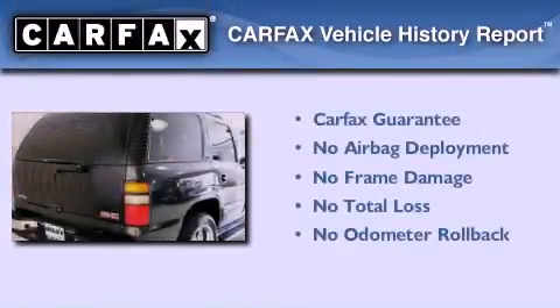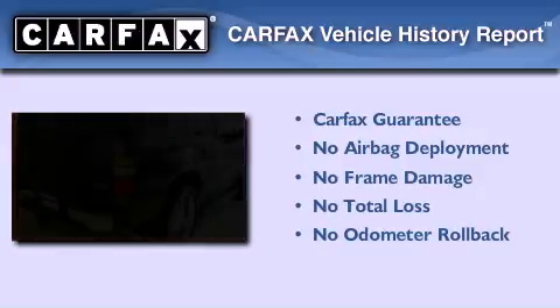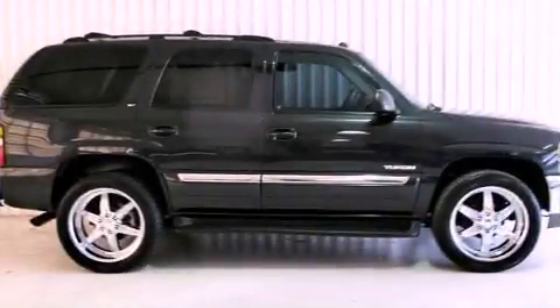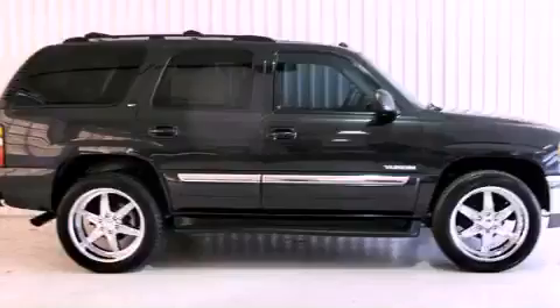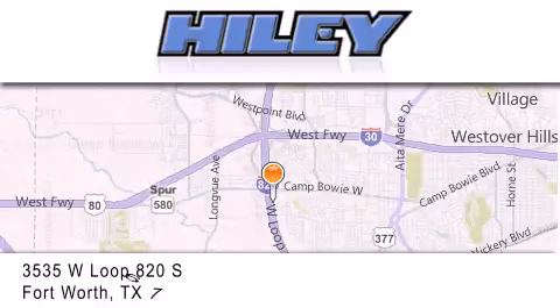Not to mention that this GMC qualifies for the Carfax Buyback Guarantee. Contact us today to arrange your test drive. Highley Buick GMC is located at 3535 West Loop 820 South in Fort Worth.